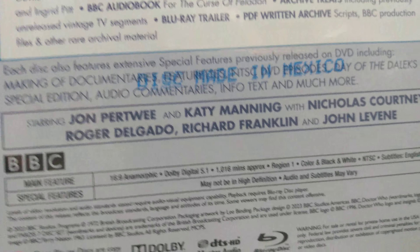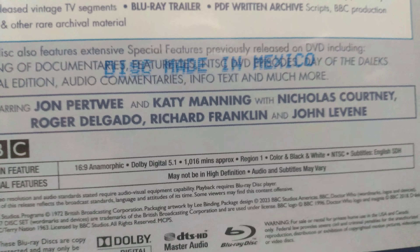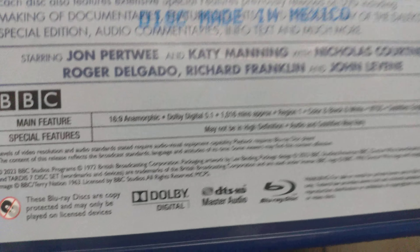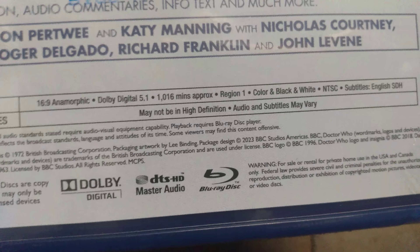Starring Jon Pertwee with Katy Manning, Nicholas Courtney, Roger Delgado, Richard Franklin, and John Levene. Wow, that is pretty amazing.